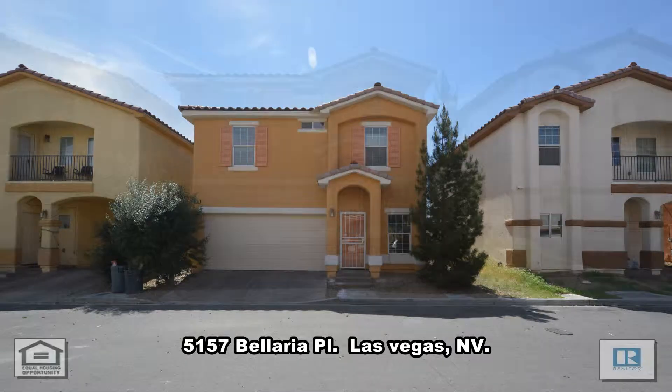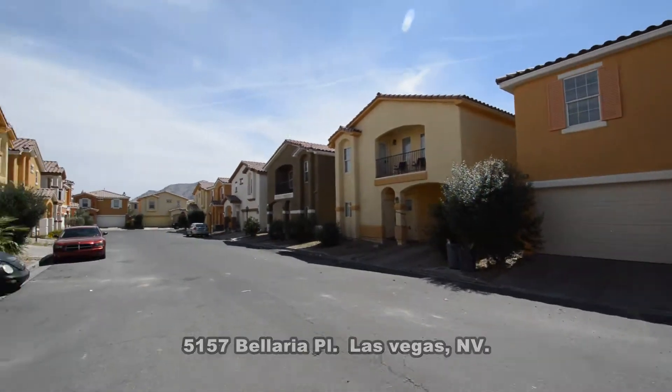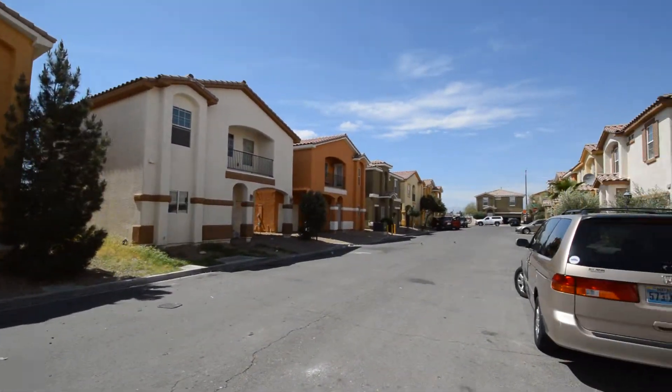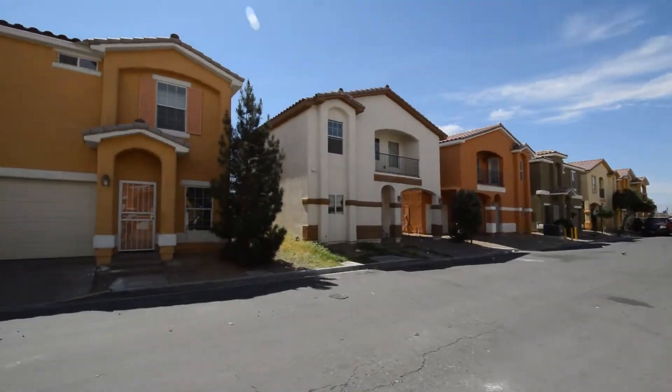A two-story house at 5157 Bolero Place in Las Vegas, Nevada. This home is on the east side of the valley with shopping, bus lines, restaurants, and schools nearby.